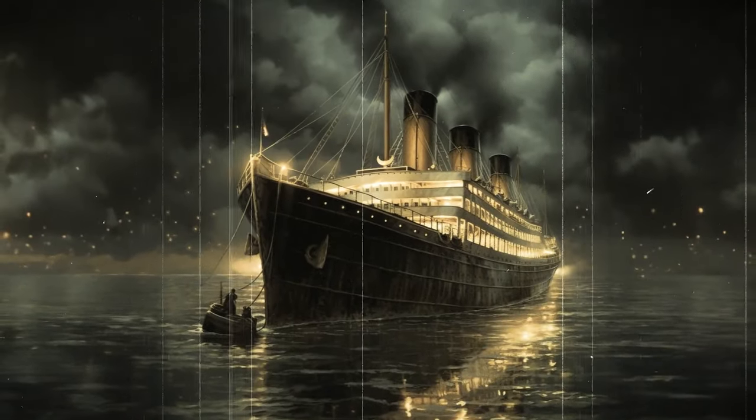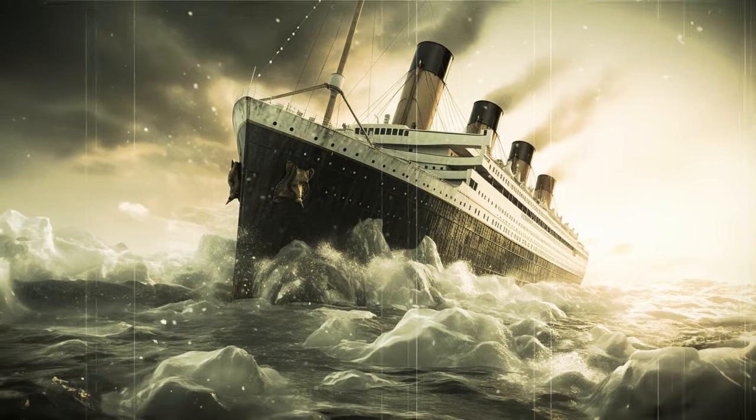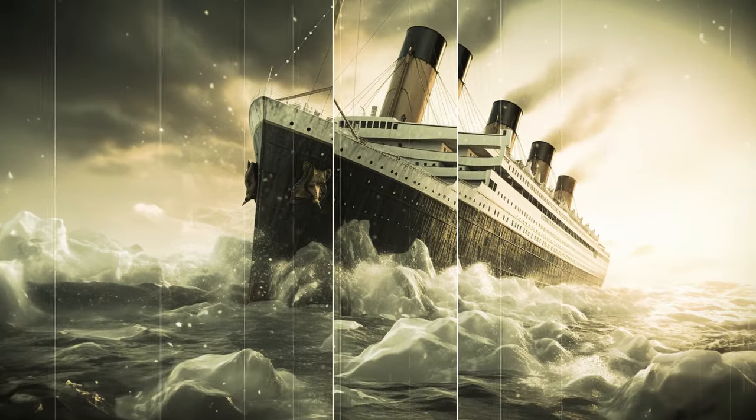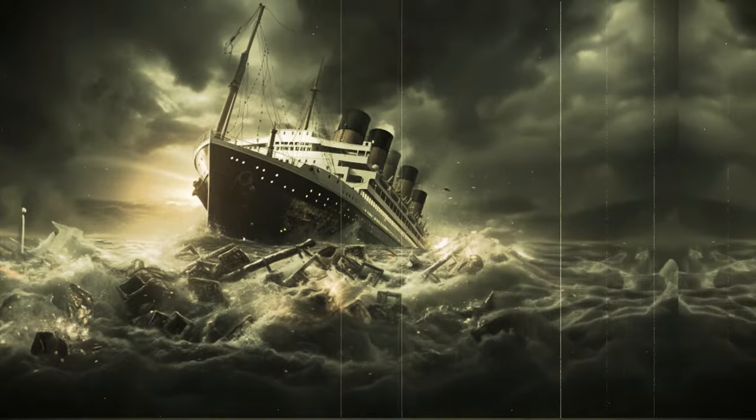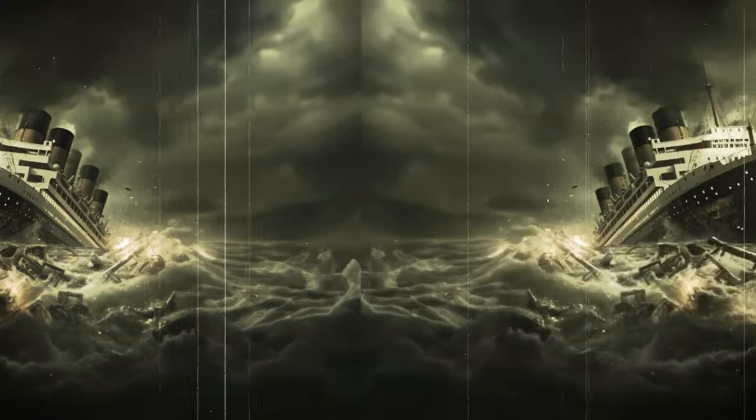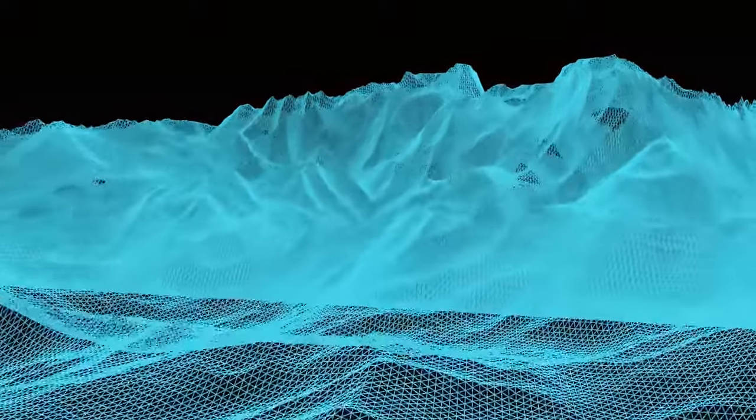We know Titanic from so many stories, even a movie, but now we have its first full-sized digital scan. And nope, it's not like those models from before, where we mostly imagined what the ship was supposed to be like. This time we got a real digital scan.